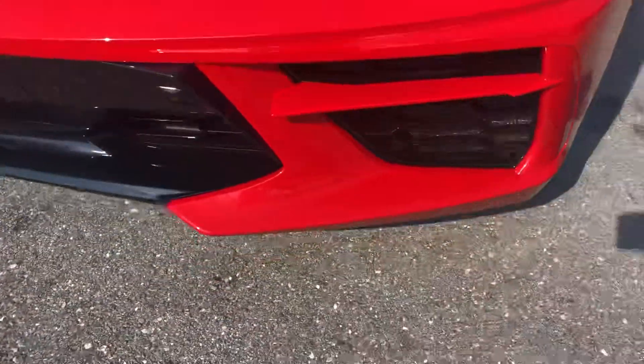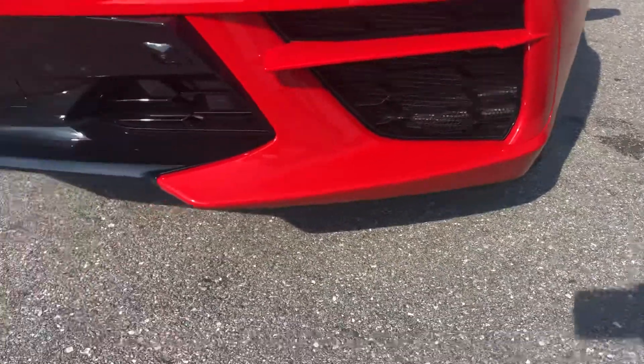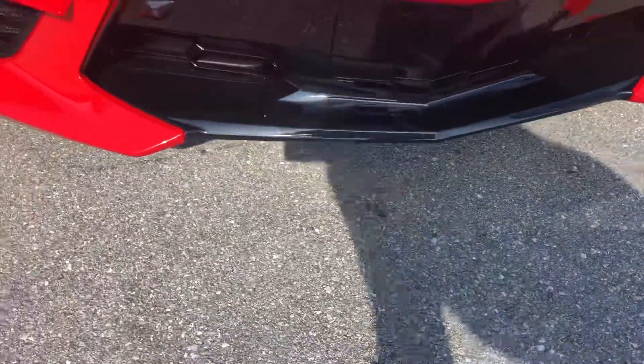Coming around to the front. We'll go down low first, just to see if there's any curb rash, even though it's almost a new car.